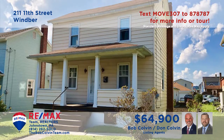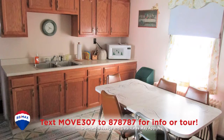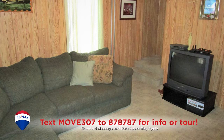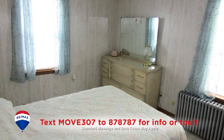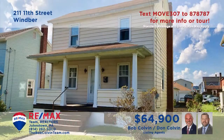The Bob Colvin Team welcomes you to this comfy home in Wimberg. The carpeted living room is ideal for entertaining guests. Enjoy your favorite meals in this eat-in kitchen that includes all appliances before relaxing in the quiet of the family room. Upstairs you'll find three bedrooms as well as a full bathroom. Other features include a detached two-car garage, triple-pane windows, and a huge covered porch. Contact the Bob Colvin Team for all the details.